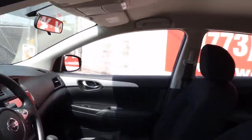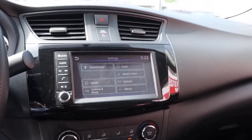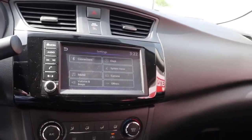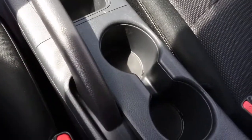Here's the sporty Nissan Sentra, the powerful mid-size four-door that prioritizes comfort, convenience and safety. From its standard suite of driver assist tech to its spacious upscale cabin and thoughtful storage solutions, this snazzy sedan makes your daily drive pure pleasure.